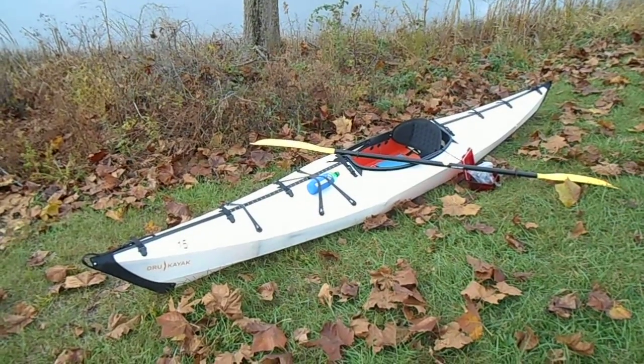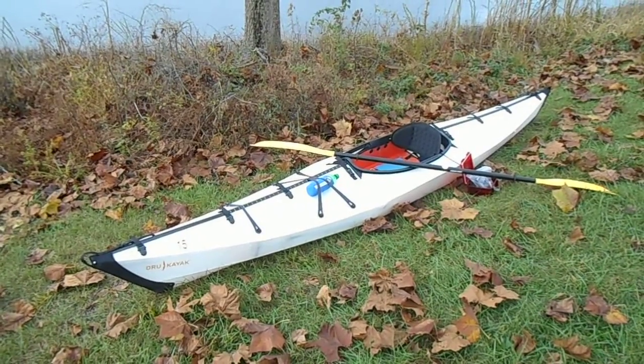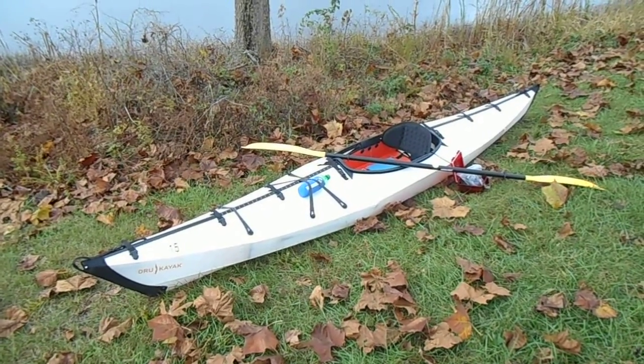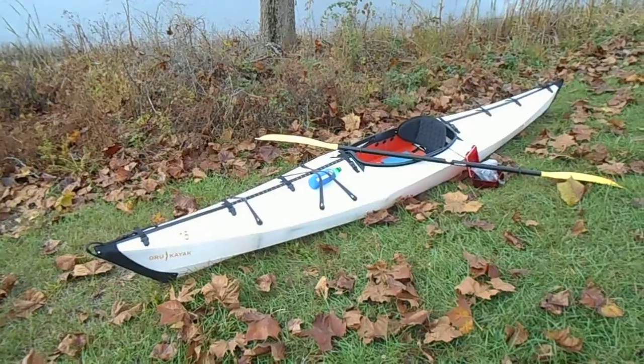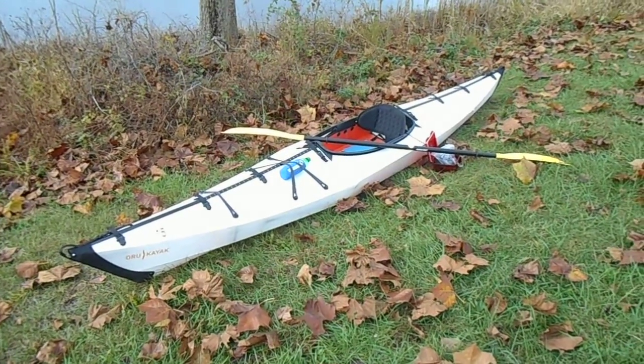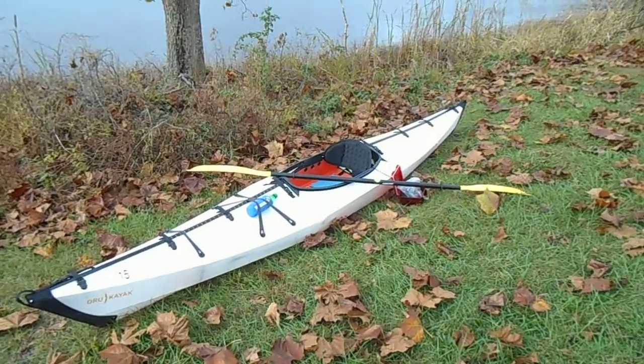Going camping with it - it does have enough room, maybe for short camping trips. I couldn't take it on a long expedition, but for short camping trips there's definitely adequate room. I've estimated I can carry about 70 liters of dry bags inside of it. It looks pretty good - I've got a nice little paddle to go with it.